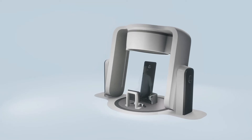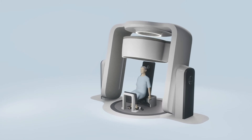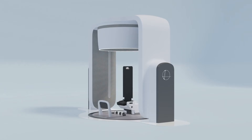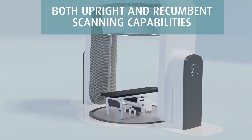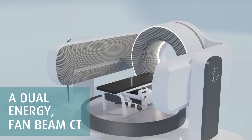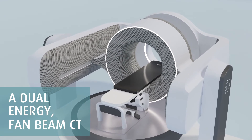The missing piece of the upright treatment paradigm has always been our multi-axis CT imaging solution. Providing never-before-seen flexibility to image patients with both upright and recumbent scanning capabilities. A dual-energy fan beam CT designed specifically for simulation and verification of daily set-up.